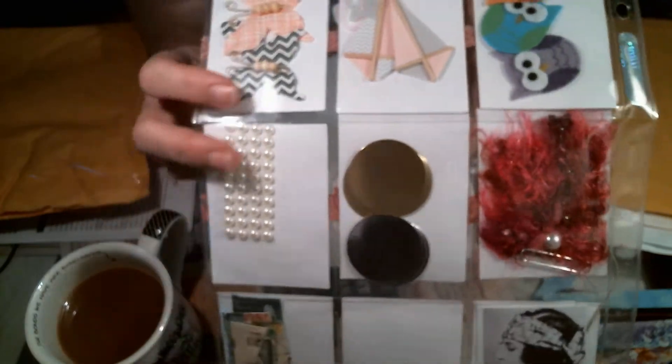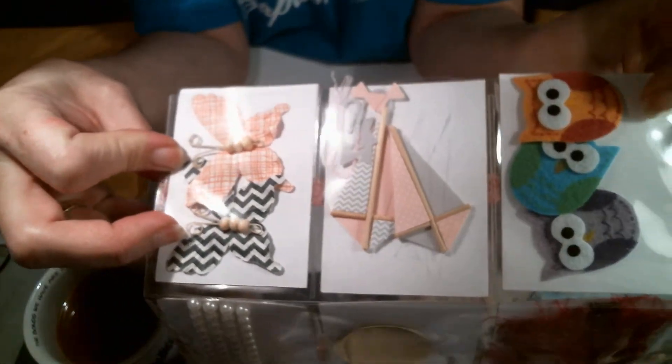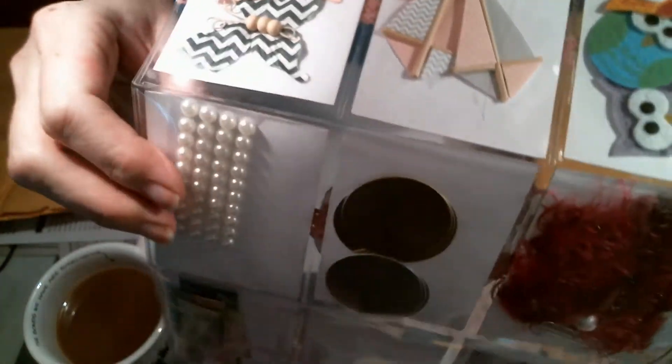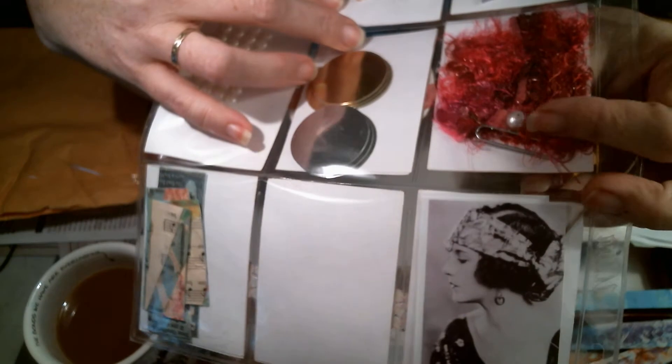On the back, she sent me some goodies: some butterflies, what look like kites and banners, some owls — which I might have to hide from Dad because he really likes owls — some flat back pearl stickers, some foil discs, some metallic discs. She also sent me some fibers, but it looks like there's a paper clip in it, so I want to take that out and see what that is because I love the colors on this.